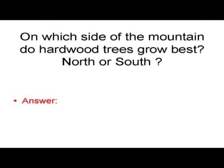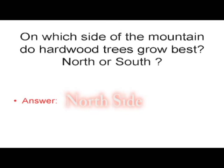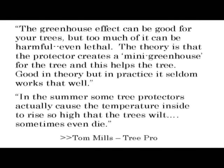On which side of the mountain do hardwood trees grow best — the north or the south? On the north side. Pennsylvania hardwood trees do not like to get too warm. The way to grow hardwoods is to keep the roots warm and the tops cool. Tree tubes work because they create a mini-ecosystem around the tree. The greenhouse effect can be good for your trees, but too much of it can be harmful, even lethal.